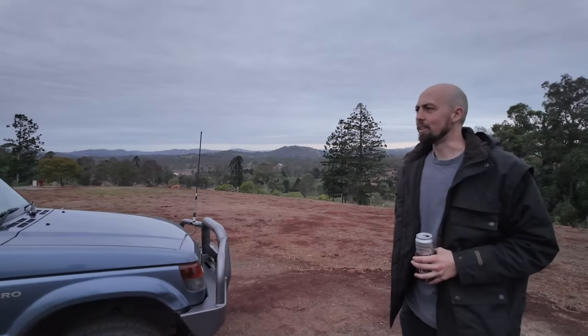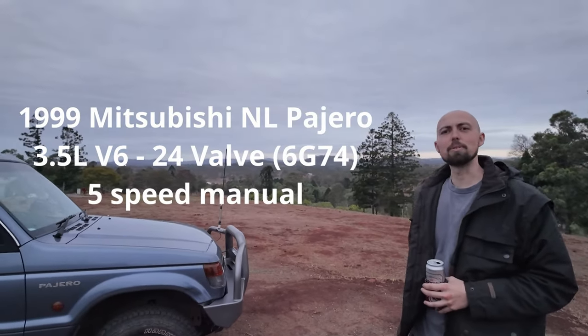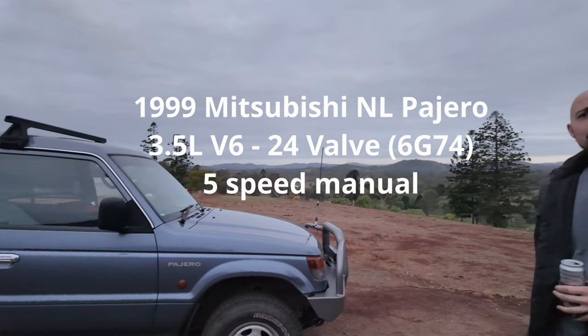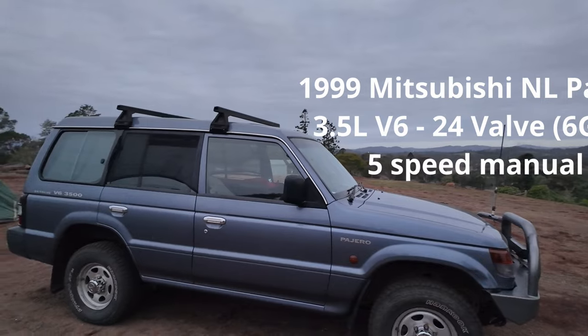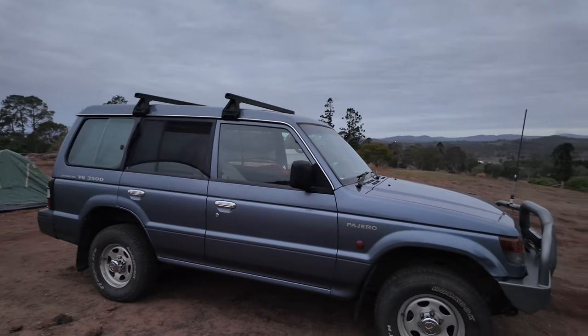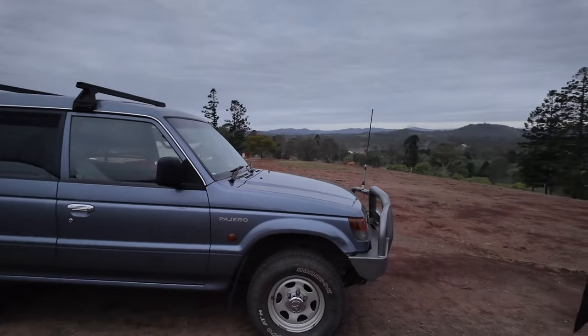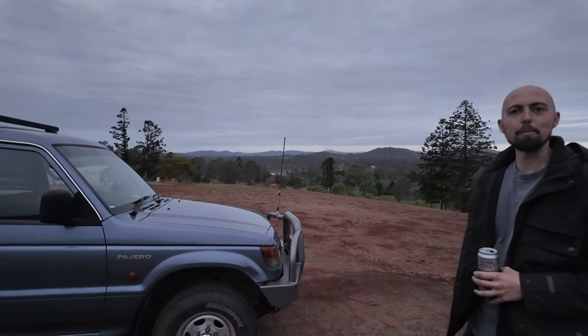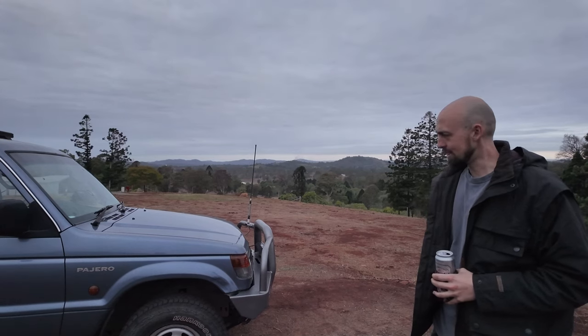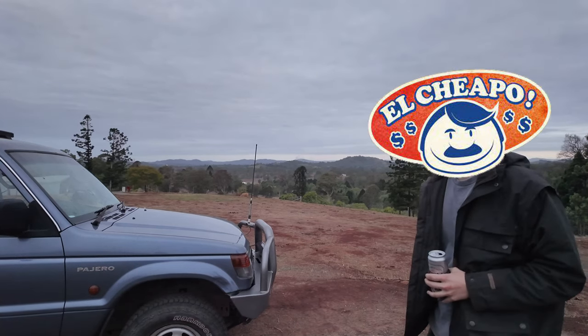So this is your 1999 model NL Pajero — the three and a half litre V6 narrow body, as you'll note by the lack of big flares. Basically bog standard for the era, knocked up into a bit of a camping rig in the last couple of years on the cheap.